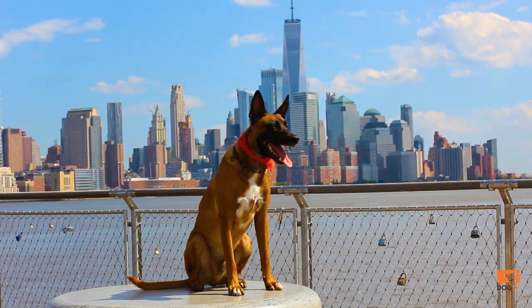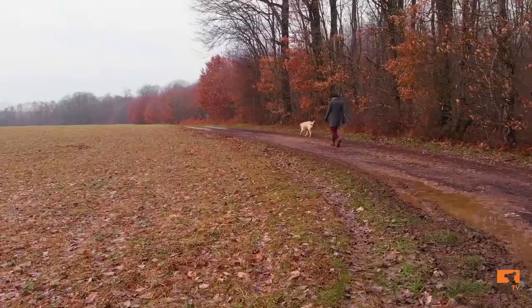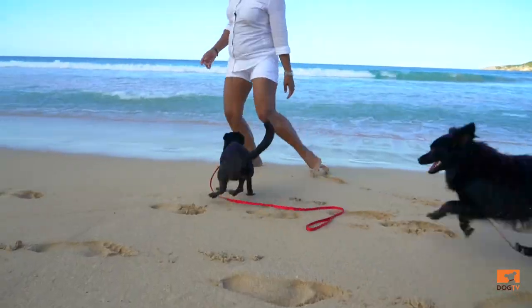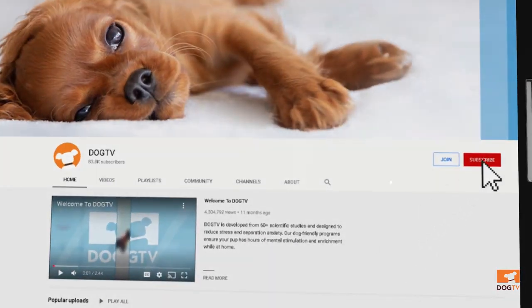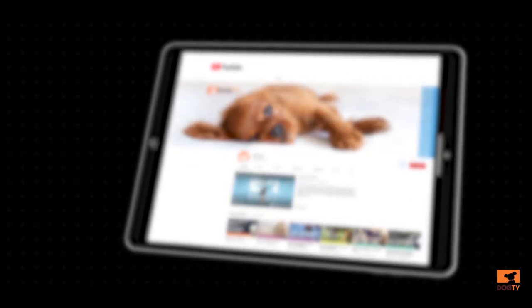Whether your dog suffers from anxiety or not, DogTV can help. DogTV is one of the main solutions for easing stress, anxiety, and overcoming loneliness in a non-medicinal way. I recommend trying DogTV for seven days free and experience this positive effect on your dog almost immediately. And don't forget to like and subscribe to DogTV's YouTube channel to get more videos like this one and to help your dog improve his behavior, health, and overall well-being.